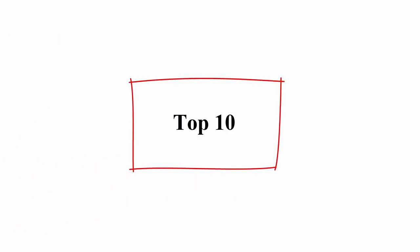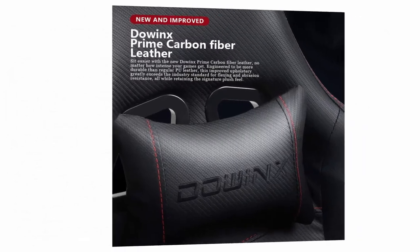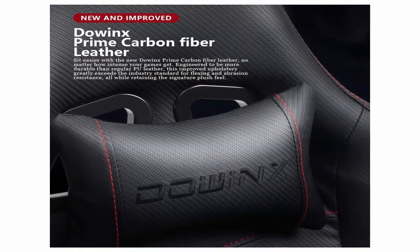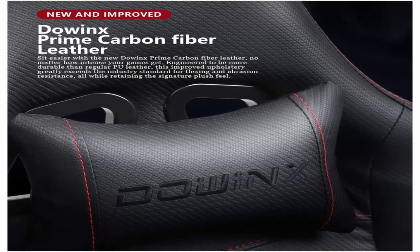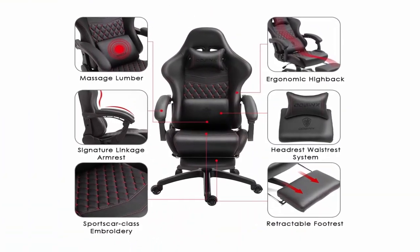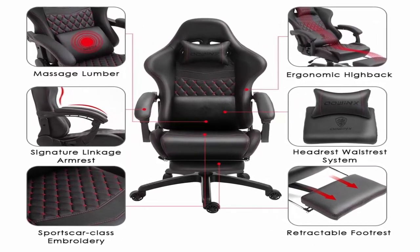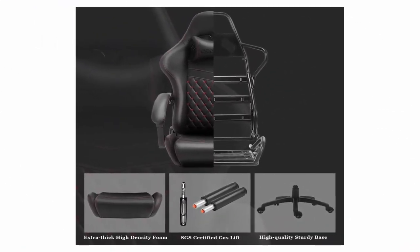Top 10: Doinks Gaming Chair, Office Chair, PC Chair with Massage Lumbar Support, Racing Style PU Leather High Back Adjustable Swivel Task Chair with Footrest, Black and Red. Ergonomic Design — Linkage Arm Rest Design Gaming Chair with USB Cable Power Supply Massager that can be driven by a USB port on a computer, car, power switch or even power bank. Best Massage for users who need to sit for a long time. Vintage Leather Style Matches All Locations. Multi-Function.